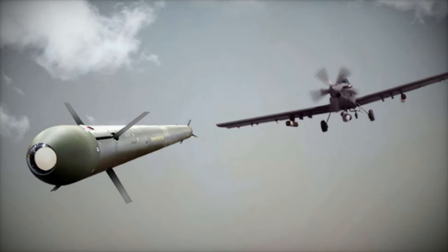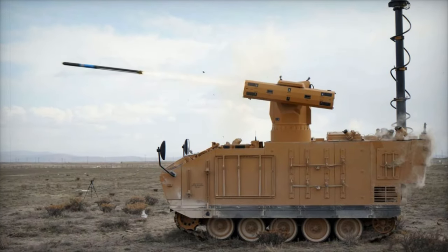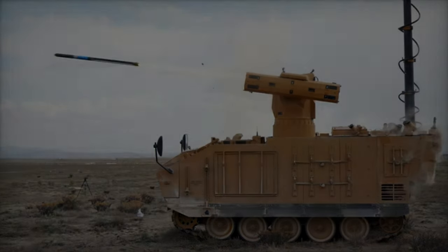The Hilux's global availability of parts, ease of repair, and ability to navigate challenging terrains make it a practical choice for both insurgents and military forces with limited access to advanced equipment.